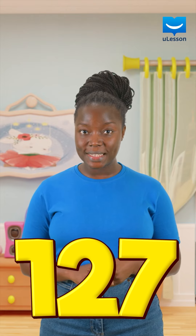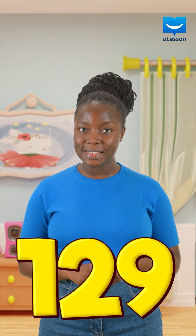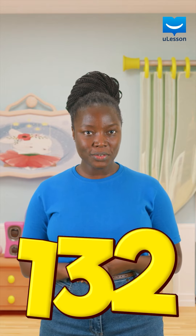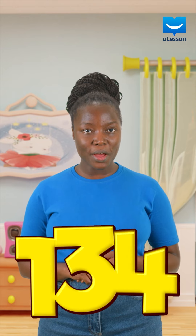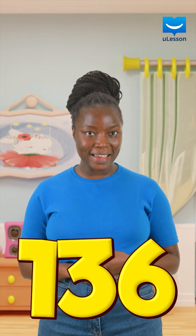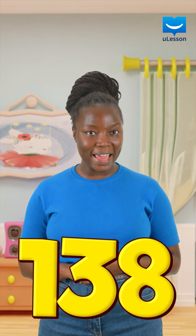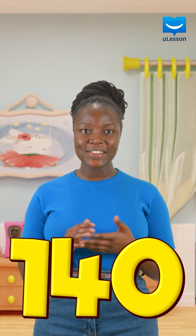127, 128, 129, 130, 131, 132, 133, 134, 135, 136, 137, 138, 139, 140.